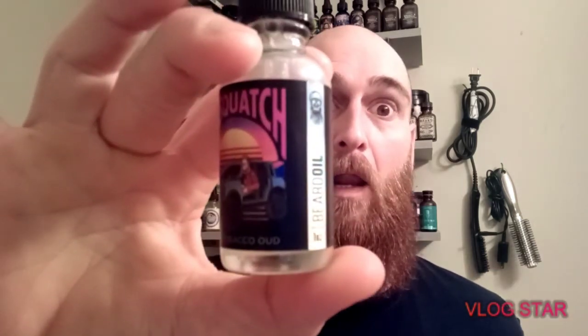But the scent profile — killer. Probably my new favorite. Kind of hard to say because Vagabond is right there with it. But really, really awesome job, Pedro. Go check out Sasquatch — amazing stuff. BlackRubbleBeardCompany.com. Later, see ya!